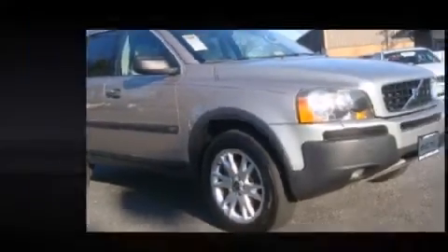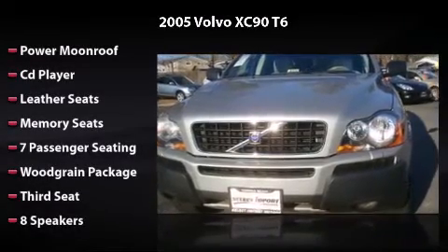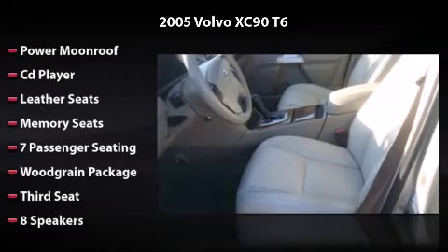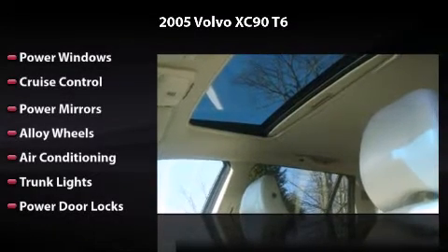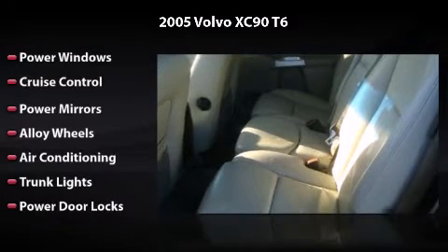Equipped to perfection with power moonroof, CD player, leather seats, 7-8 speakers, power windows, cruise control, power mirrors, alloy wheels, air conditioning, trunk lights, and power door locks — driving this car is a true pleasure.